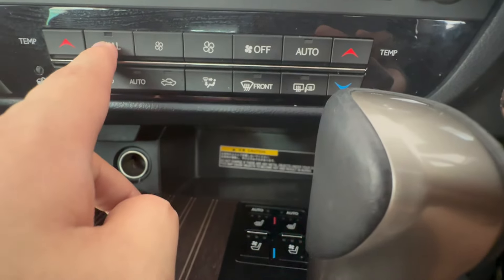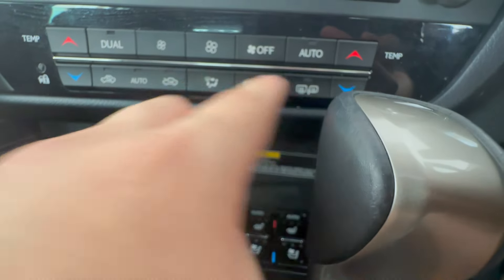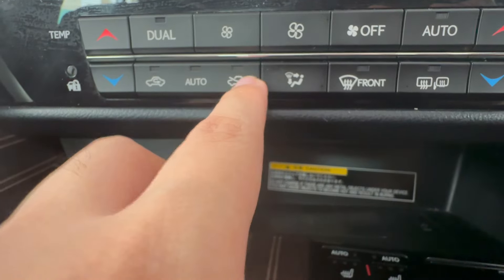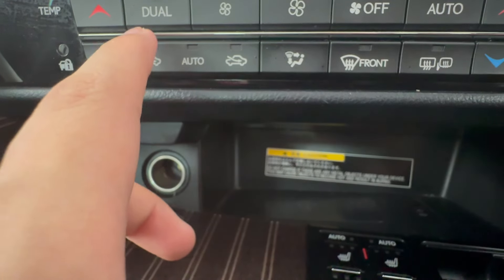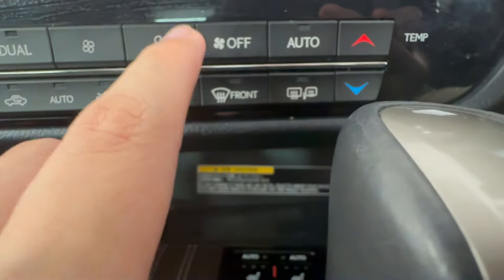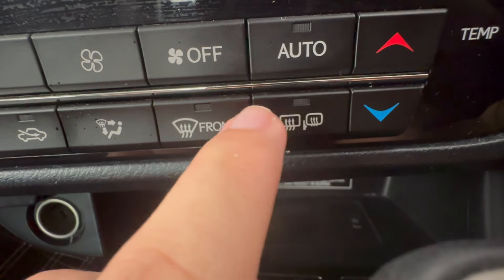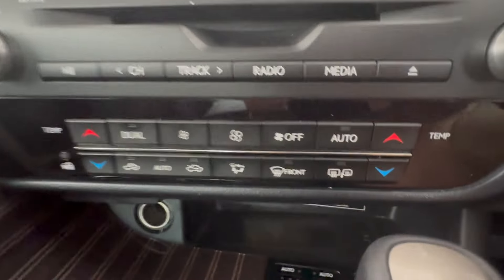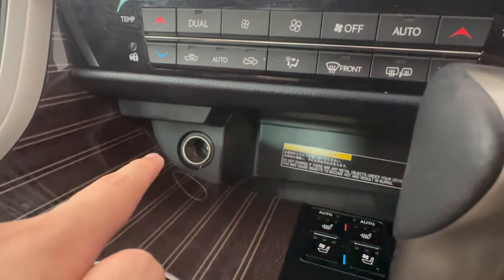Right below you've got AC controls on either side — dual-zone climate control, fan speed, auto climate control. Moving further down you've got recirculate air, airflow direction control, and an automatic airflow mode. You also have front and rear defrost, and — something I haven't seen on other cars — a mirror defroster switch to defrost your side mirrors on rainy days, which I think is quite useful.